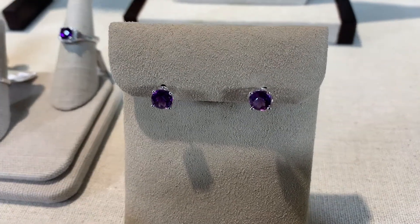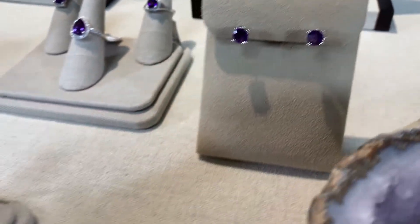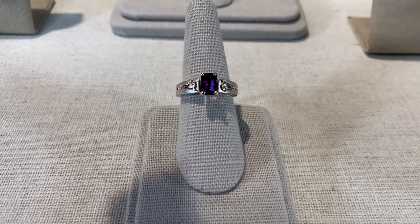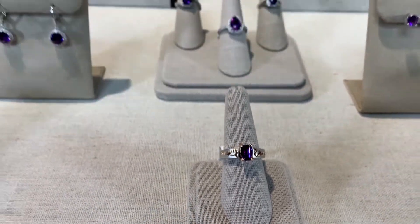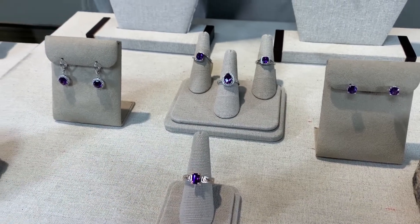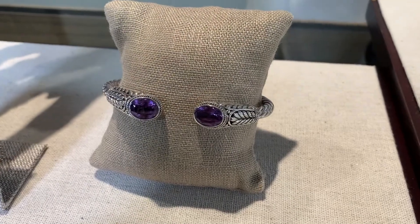And again, to see the depth of color, especially if it has flashes of red, is a more rare and valuable amethyst as well. We're seeing all different kinds of settings and colorations, and also amethyst set in sterling silver.